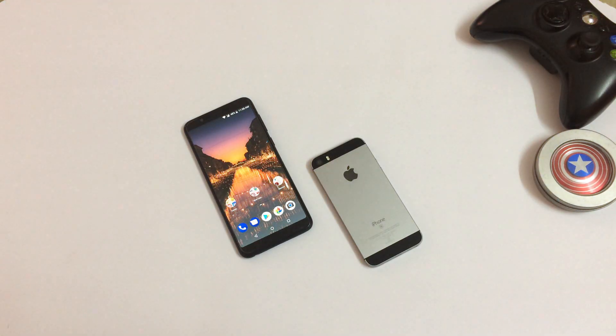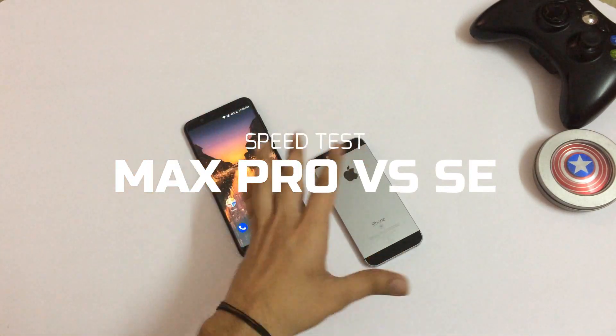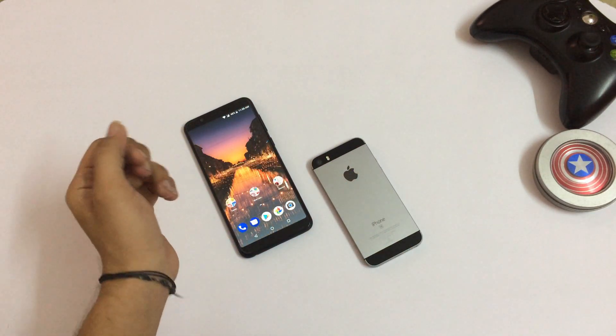Hey guys, what is it? I am Electric Fingers over here. Hope you are having a fantastic day. So guys, today we have these two devices over here — the Asus Zenfone Max Pro and the iPhone SE. We will be doing a small speed test between them to see which device is faster.